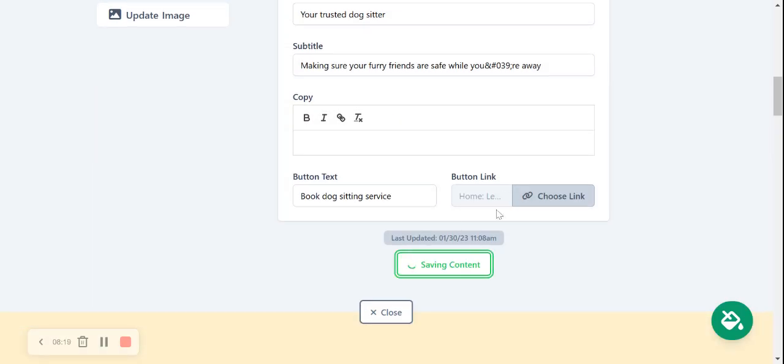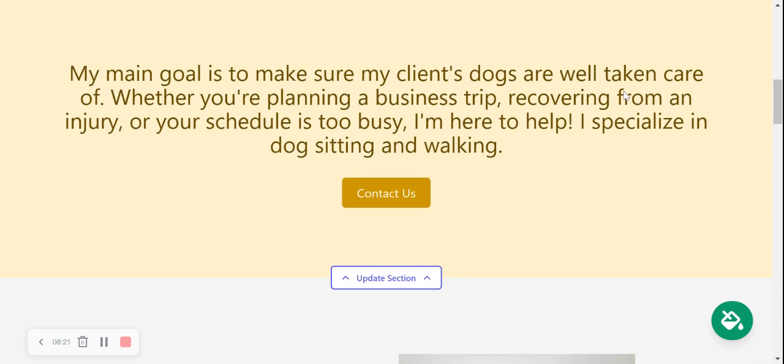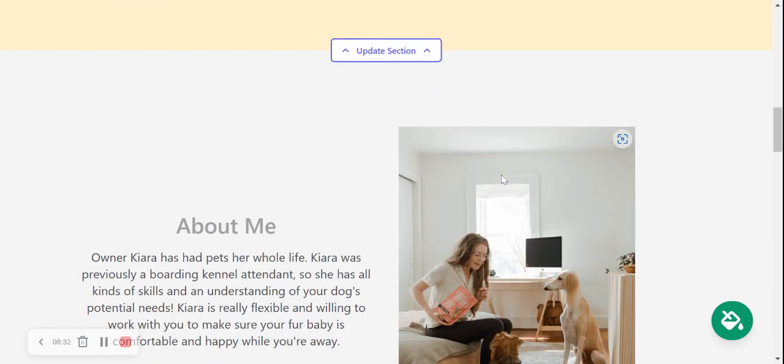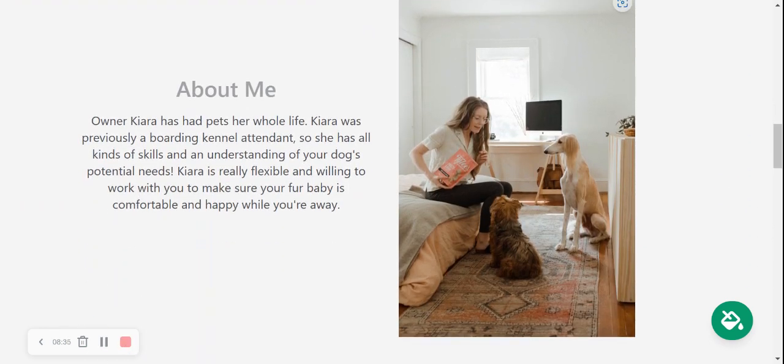Let's go ahead and save that content and move along. The next section has a little more detail about your business — all amendable, you can change the text and the button to suit your needs. We've also got an About Me section where you can put details on how you got into your dog sitting service and how many years of experience you have. Put all the details there and maybe upload a picture of yourself with your furry clients.